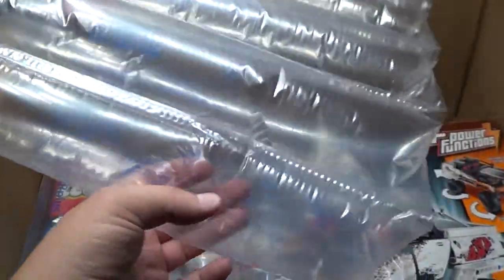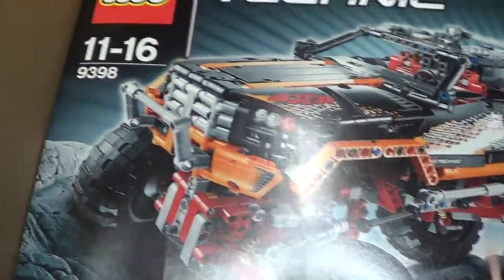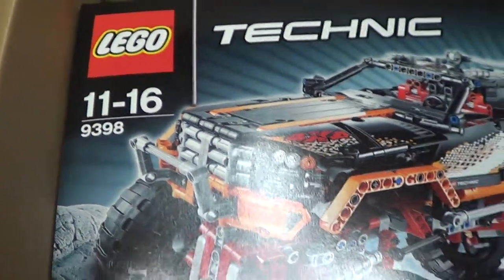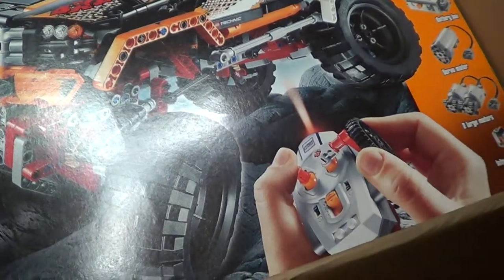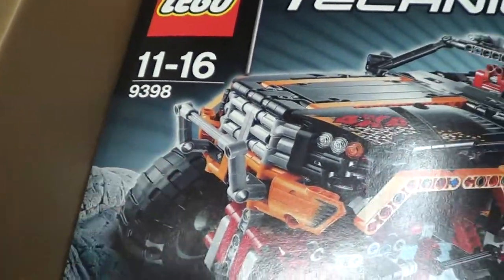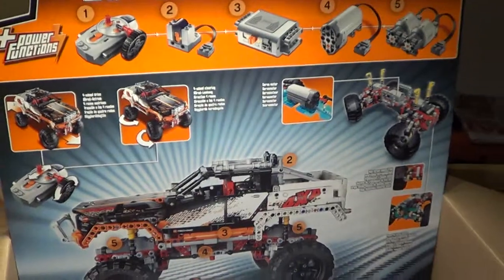A lot of bubble wrap airmail packaging. I got this set 9398 — it's the Lego Technic 4x4, I think it's called. We don't have a name on it. So it's the only one in this package.